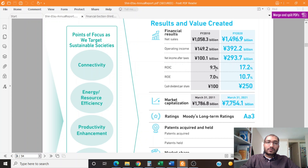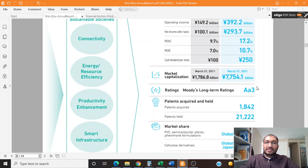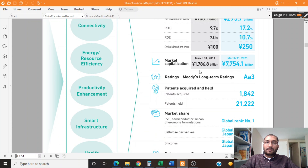The return on invested capital was about 9.7% in 2010 and is about 17.2% in 2020. The return on equity was about 7% in 2010 and is about 10.7% in 2020. The cash dividends grew from about 100 yen in 2010 to about 250 yen in 2020. The market capitalization grew from about 1.78 trillion yen in 2011 to about 7.75 trillion yen in 2021 — about a 4.5 times increase.